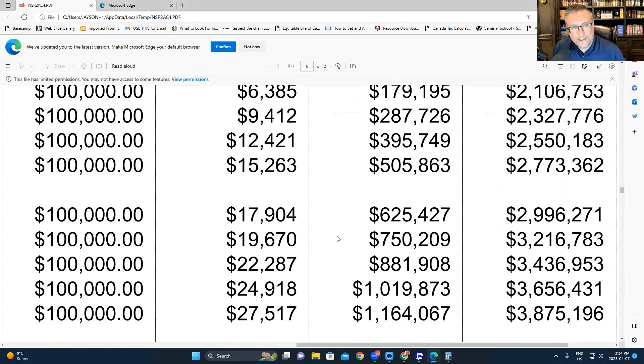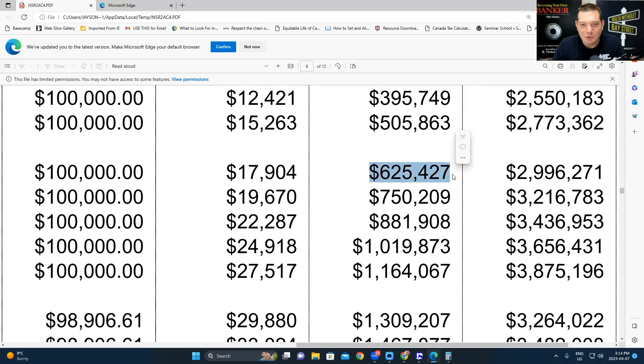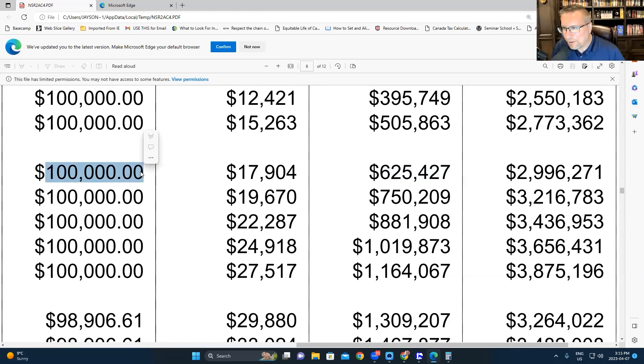In year five we've neutralized, because we have $505,000 of total cash value piled up and we've put $500,000 of premium payments into the policy. The death benefit started at $1.8 million and has grown to $2.7 million. The cash value is contractually guaranteed to grow to match the death benefit by age 100. In year six, the cash value grows by $120,000 — more than the $100,000 premium paid — and the death benefit continues growing.